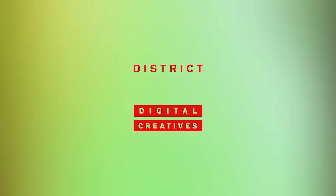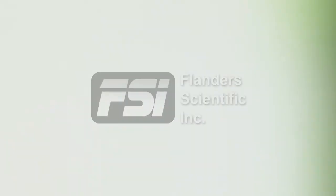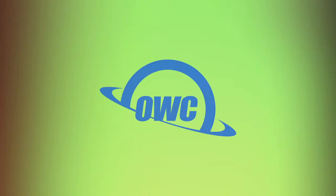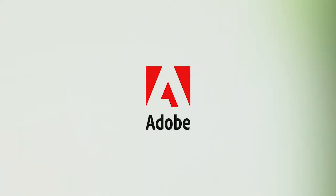District Digital Creatives at NAB 2018, brought to you by Blackmagic Design, leading the creative video revolution. Flanders Scientific reference displays and advanced color management devices. OWC, the speed to create, the capacity to dream. And Adobe, everything you need to design and deliver exceptional digital experiences.